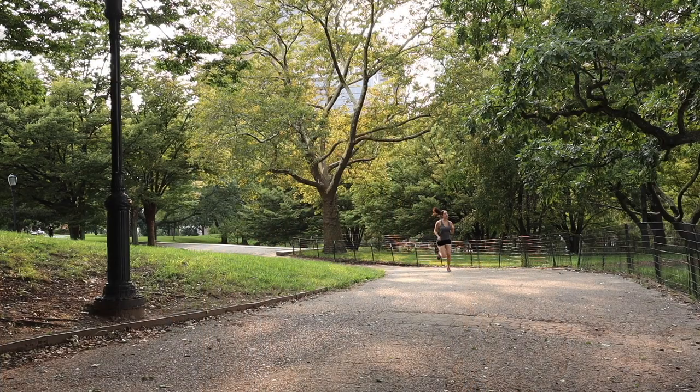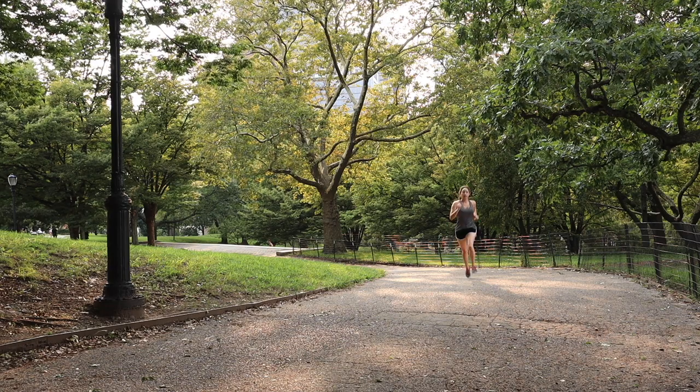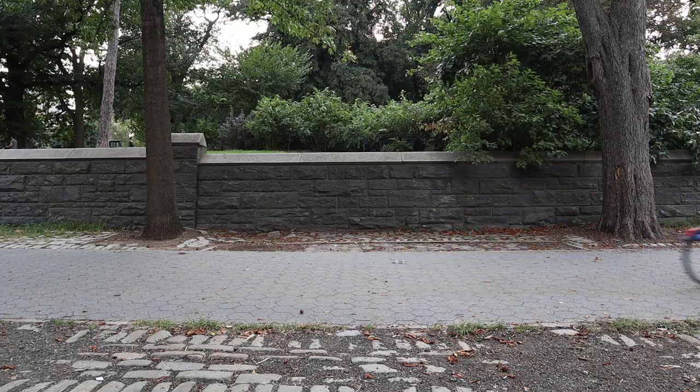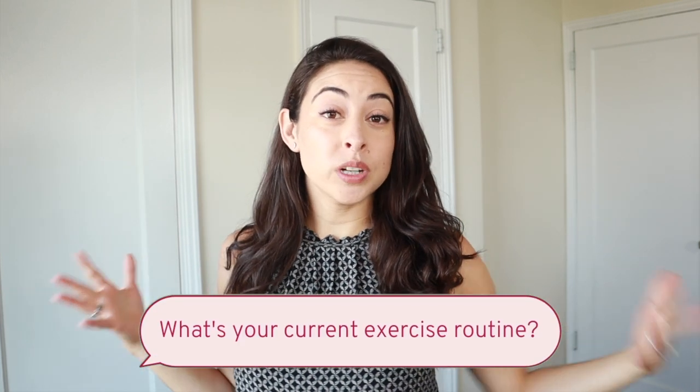Whenever I put together any capsule wardrobe, I like to think through the activities I'm going to live through in these clothes. In this case, I had to consider my workout routine. These days I'm running three days per week, doing yoga at home on other days, and occasionally going for a bike ride. So that told me I needed a couple of high-impact sports bras, a couple of low-impact ones for yoga, and things that accommodate the weather. Leave a comment below and let me know what your current workout routine looks like.